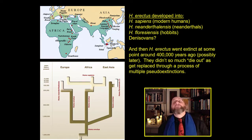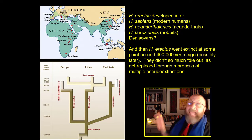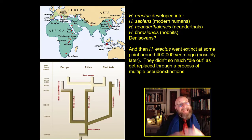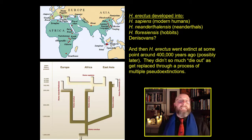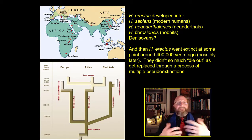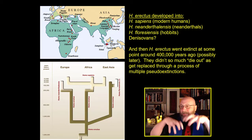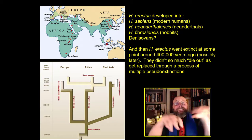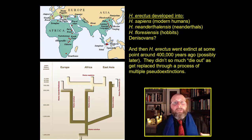All of this comes out of the erectus radiation. Homo erectus migrates out of Africa, settles Europe, settles south and East Asia, settles the islands of Indonesia, and then Homo erectus goes extinct — sometime around 400,000 years ago, though that's debated. But Homo erectus doesn't go extinct because it's out-competed or due to catastrophic climate change. Rather, it goes extinct through a series of multiple pseudo-extinctions, speciating into different human species, each adapting to a broad environmental region of the earth.